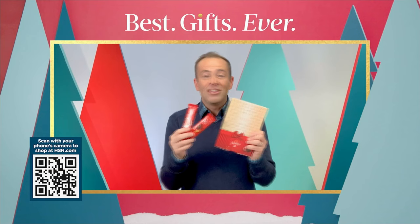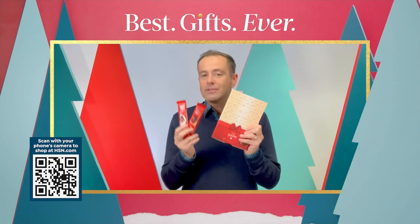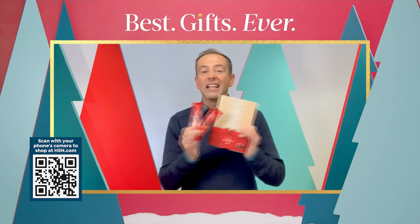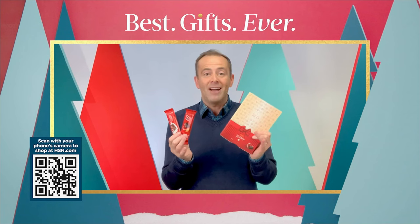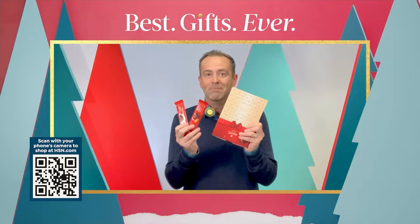Every holiday season there are so many gifts to buy for so many people — it's hard to know what to get them. I always loved the red chocolate bars — these are crafted in Europe and they are delicious. You can give them to anybody: aunts and uncles, nieces and nephews, grandchildren. Everybody loves the red chocolate bars. Grab them.